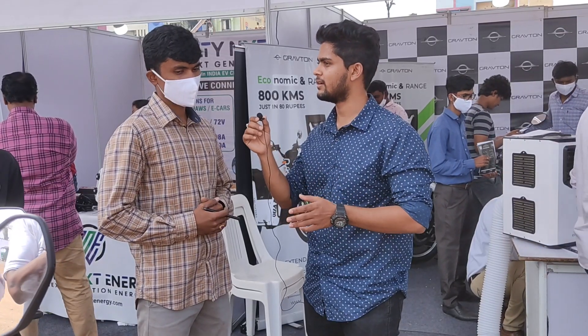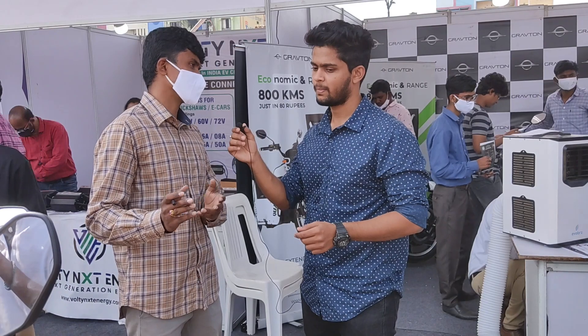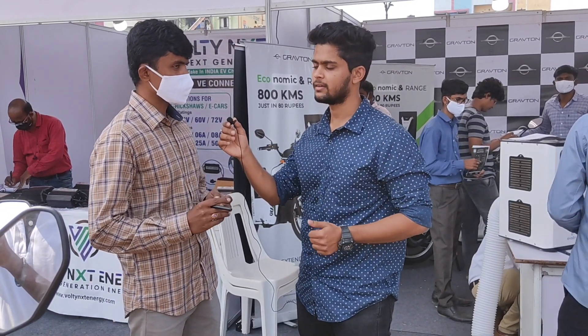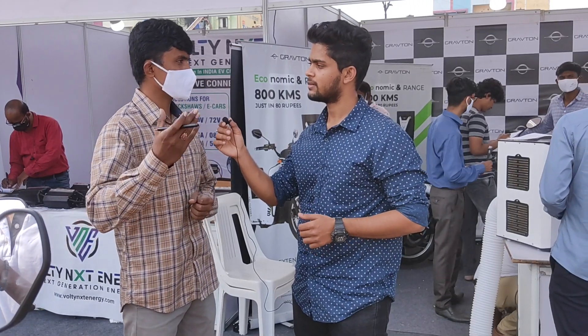What are the different riding modes in the vehicle? The vehicle has three modes: economy, city, and sport mode. In sport mode, the top speed of the vehicle would be 80 kilometers per hour.